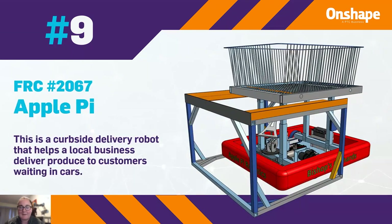At number 9, keeping with that fruit theme, is FRC team number 2067, Apple Pie, with a curbside delivery robot that helps a local business deliver produce to customers waiting in cars.